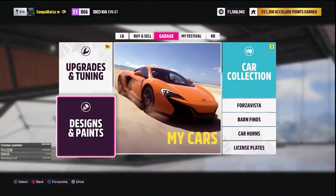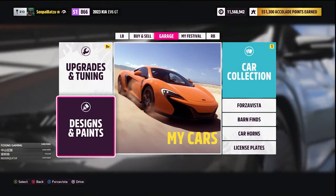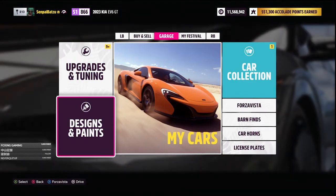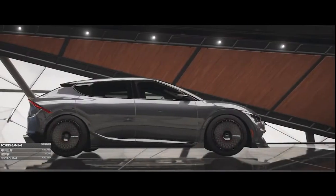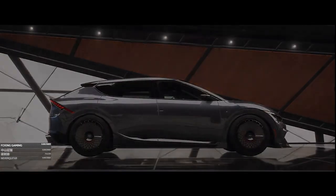There you have it — the 2023 Kia EV6 GT and the Hyundai Ioniq 5N. I showcased those two cars in one live stream in just two hours and eight seconds. That's pretty much it — thank you for watching, have a nice day, see you on the next run.